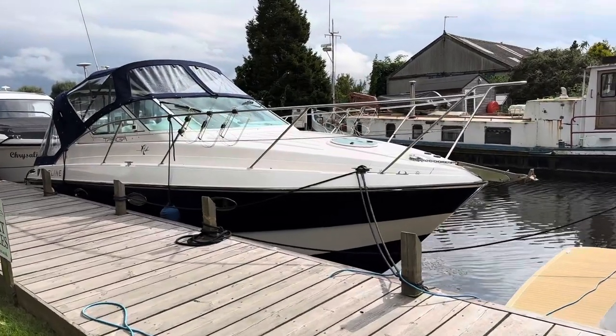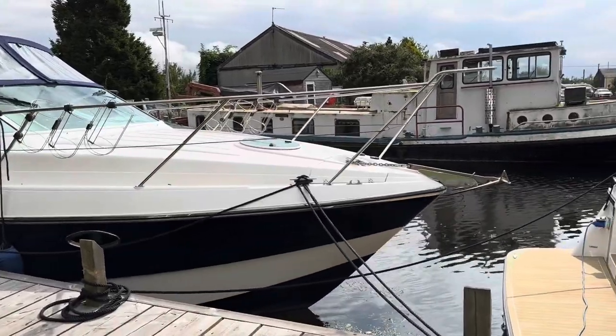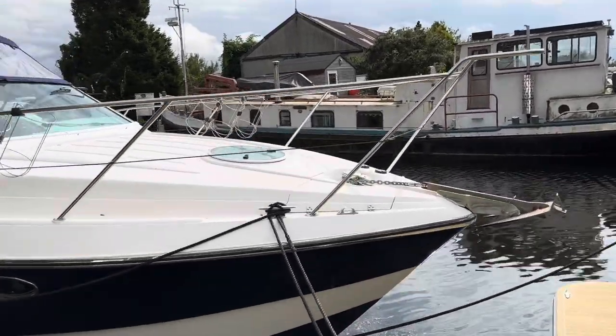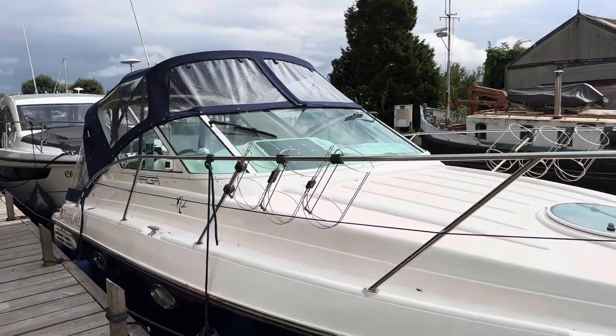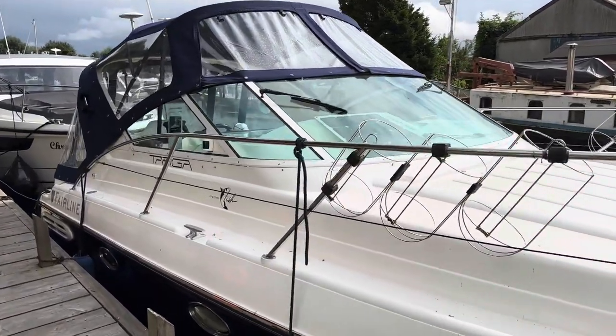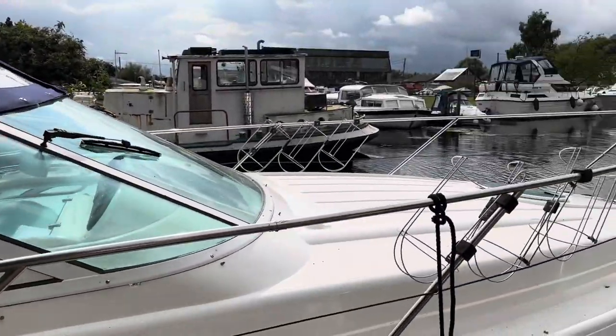This afternoon we're going to take a look around at the very striking Fairline Targa 28. This particular example was built in 1995, with a pair of Volvo CAD32 170 horsepower diesel engines fitted in 2003.